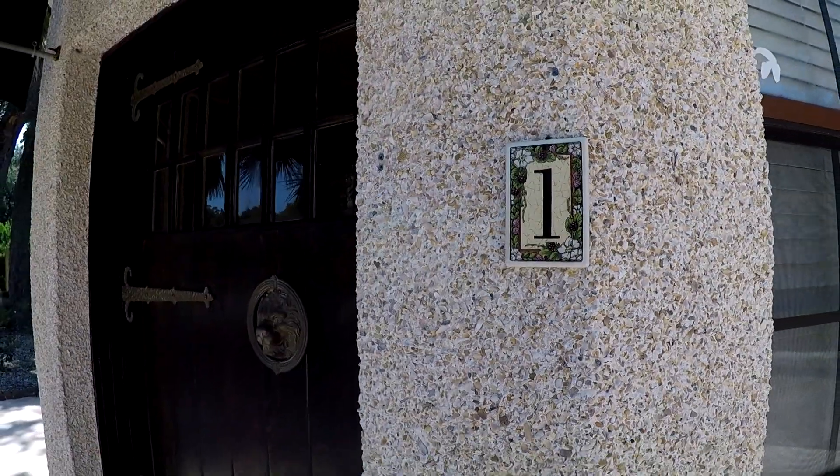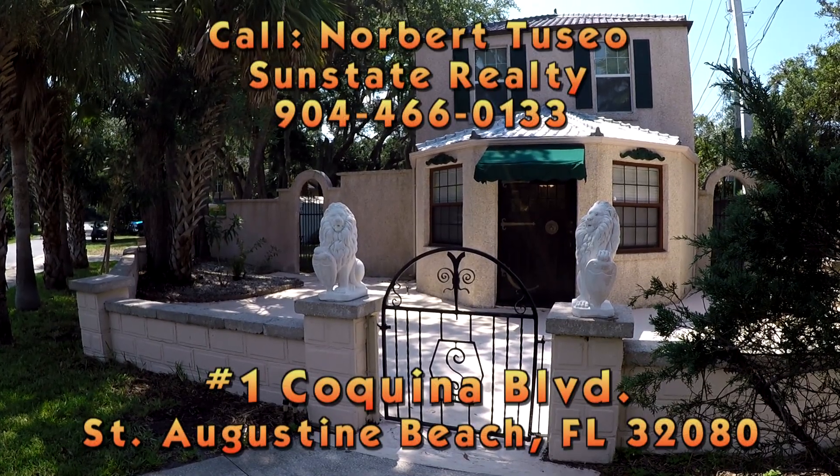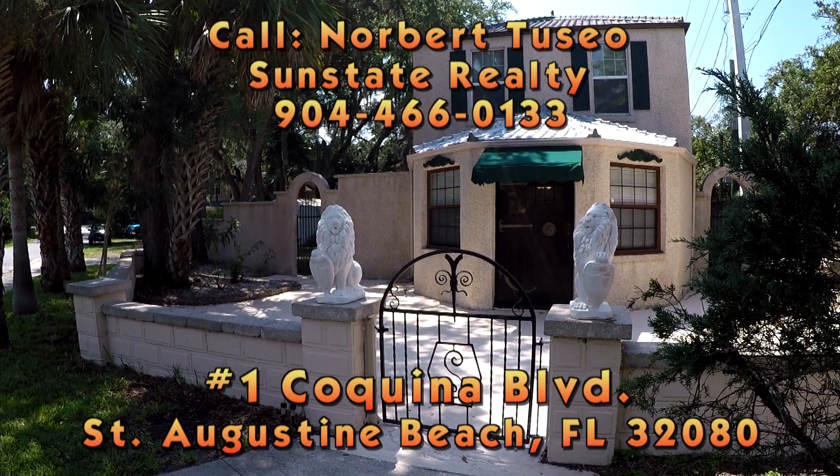One Coquina Boulevard may just be the perfect new home for you. For an appointment to view this home, call Norbert Tussio, Sunstate Realty, 904-466-0133.